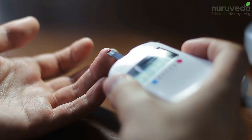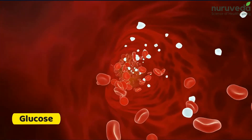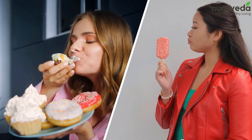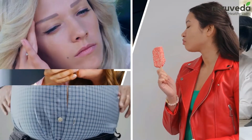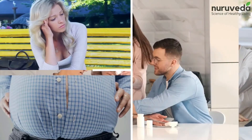Diabetes is a common health condition affecting a large number of the population across the globe. It's a condition in which glucose builds up in your bloodstream. It's a popular belief that diabetes is only caused due to excessive sugar intake, which is incorrect. Stress, excess weight gain and sedentary lifestyle are some of the important factors that could lead you to diabetes.